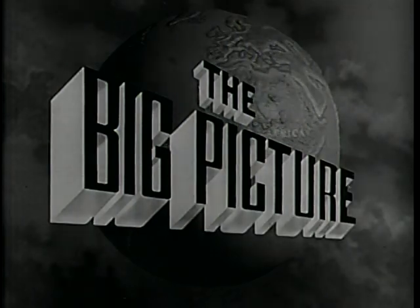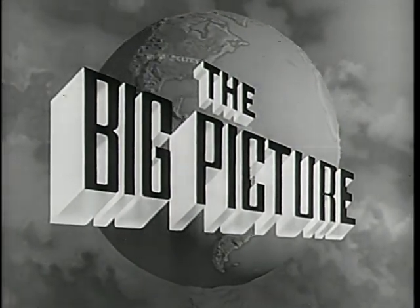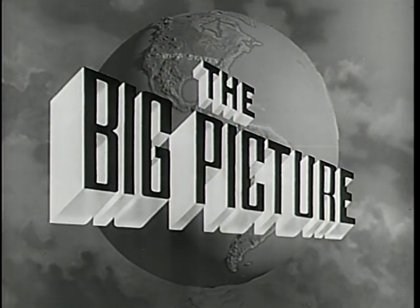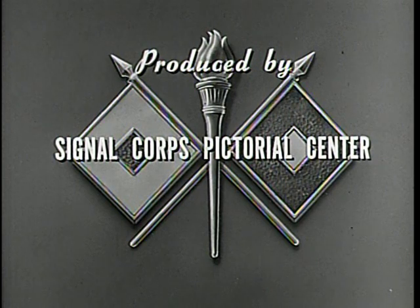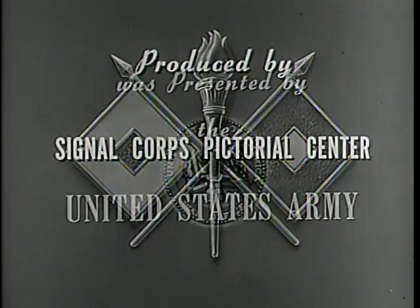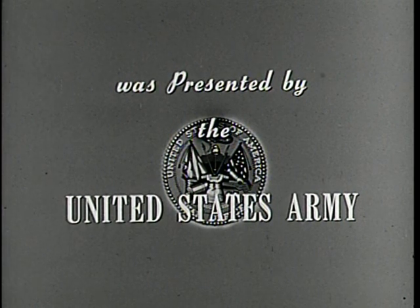This is Sergeant Stewart Queen inviting you to be with us again next week when we will present another look at The Big Picture. The Big Picture is a weekly television report to the nation on the activities of the Army, at home and overseas. Produced by the Signal Corps Pictorial Center, presented by the U.S. Army in cooperation with this station.